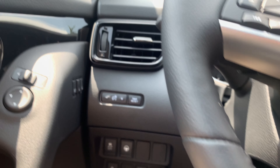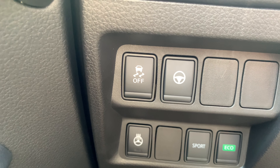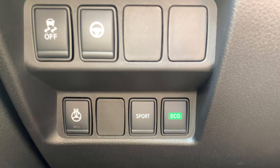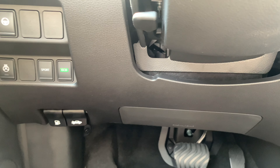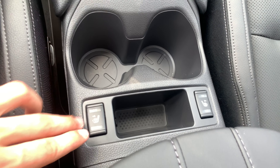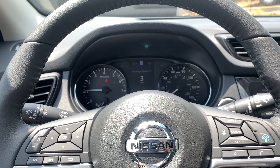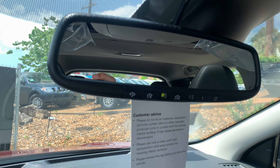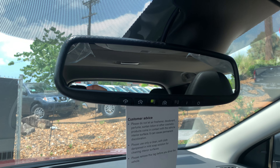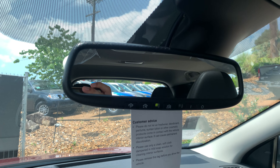Right down here you can see a traction control button, a hard button for your steering assist, and on the bottom row we've got a sport mode, an eco mode, as well as a heated steering wheel control. Not only does this vehicle have a heated steering wheel, we've also got heated seats up front on a high-low toggle switch. Your back seats are not going to be heated, but the front seats and steering wheel are. We also have an auto-dimming rearview mirror with three HomeLink buttons, completely eliminating the need for a garage door opener in the vehicle.